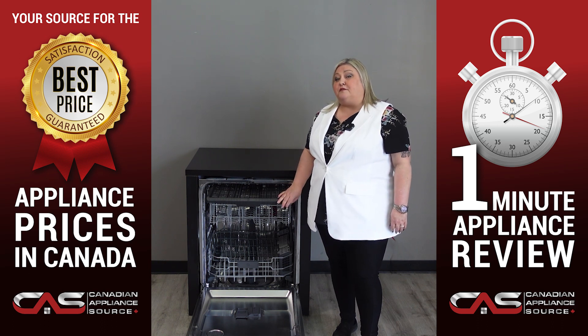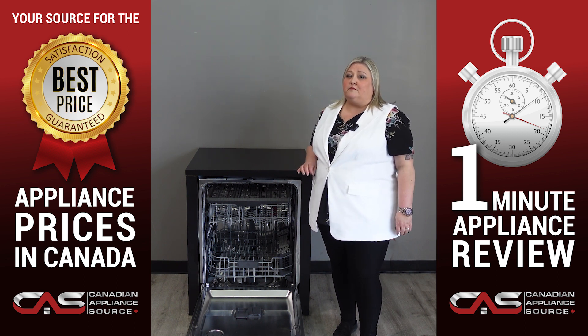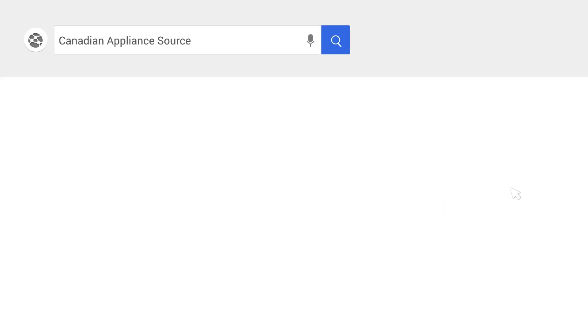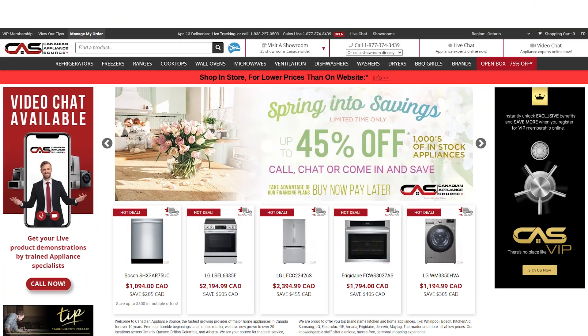This dishwasher offers five wash cycles so you can find the perfect one for your needs. Plus it comes with a hard food disposer to take care of the most stubborn of food particles. For more information and exclusive pricing on this product, visit our website canadianappliance.ca to chat with an online agent and receive a live product demonstration.